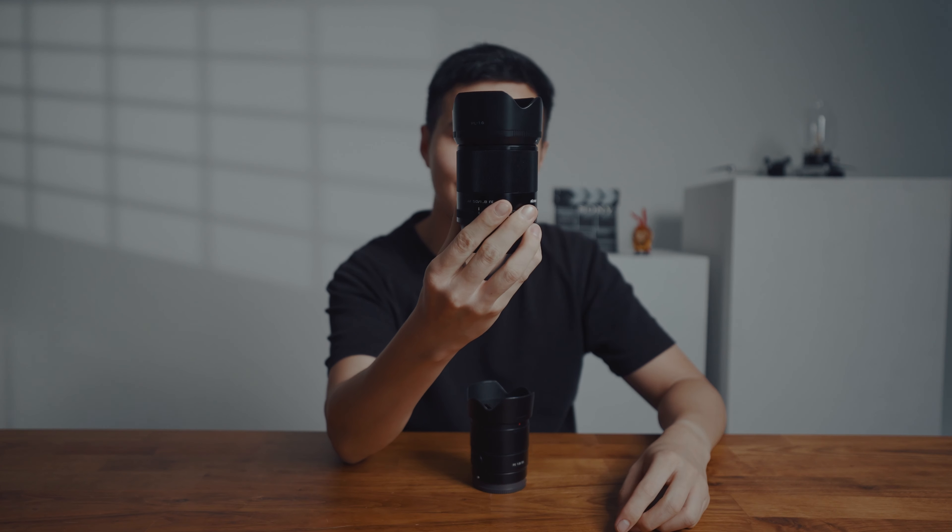Hi guys, in the last video I talked about why 35mm is better than 50mm. Now I'm going to tell you why the 50mm is the king.